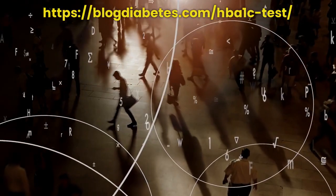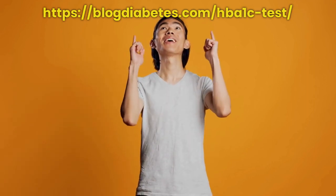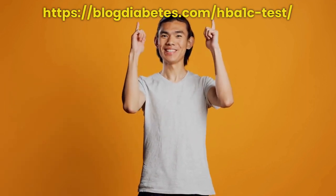I hope this information was useful. You will find much more about the HbA1c test by visiting the link above.